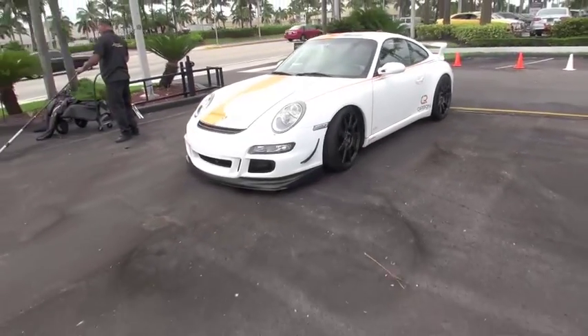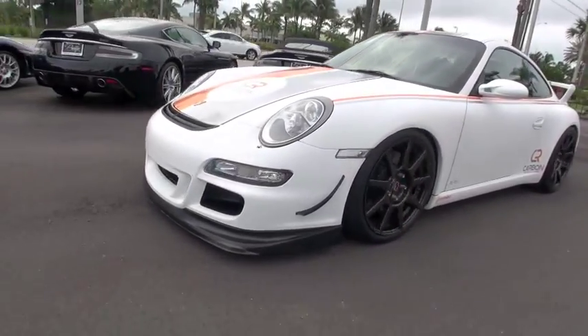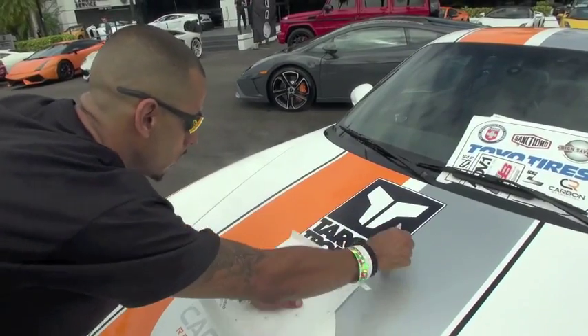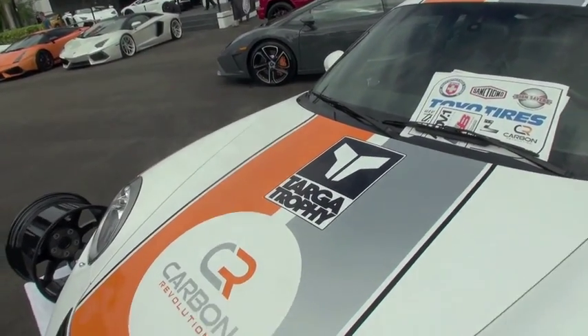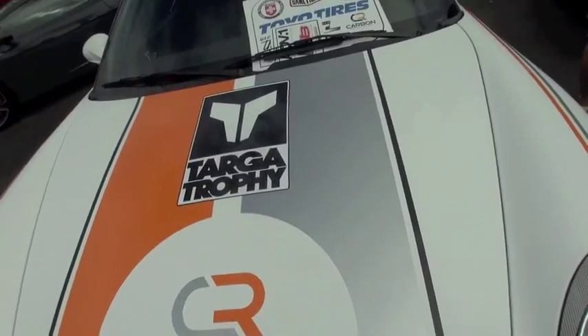My name is Bill Koenig. I'm the Director of Sales and Marketing for Carbon Revolution. We're a carbon fiber wheel manufacturer out of Australia. Today we're here in South Florida to debut our Porsche GT3 on the carbon fiber CR9 wheels. We're going to do the Targa Trophy event which ends up in Palm Beach Raceway at the Formula Drift event.